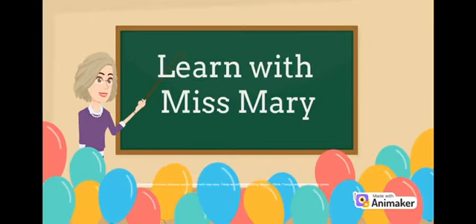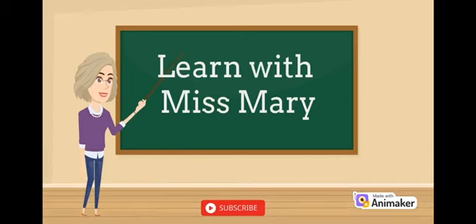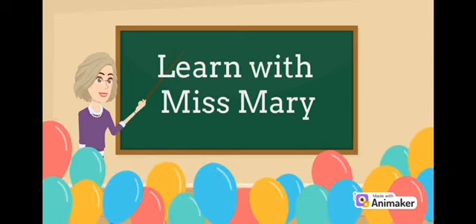Hello, little learners. Welcome back to Learn with Miss Mary. Today, we will be identifying shapes, circle, triangle, and square, so let's go.